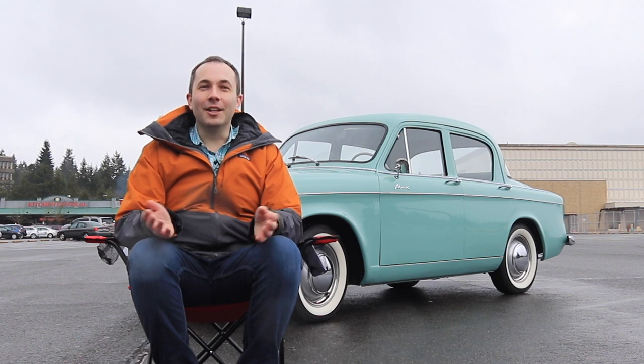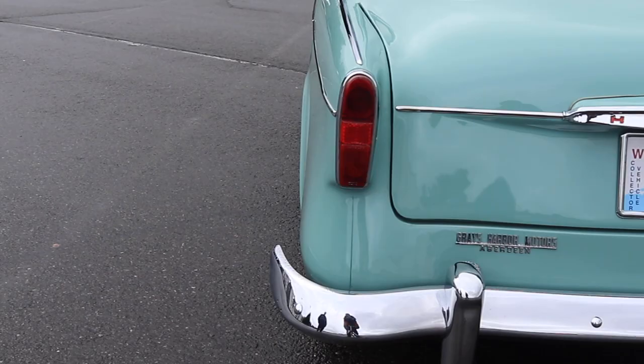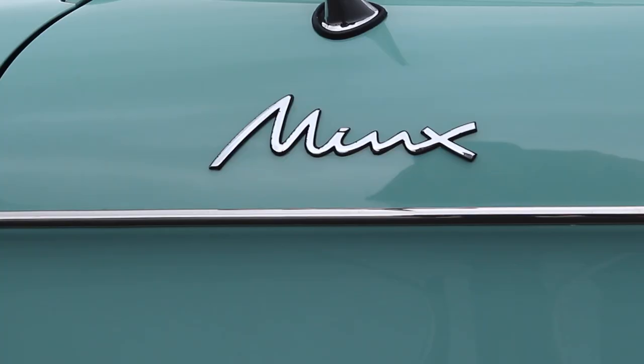Hello Purchasing Power, and welcome to another sale-proof car review. Sitting right behind me is a 1959 Hillman Minx, and when it comes to unusual and forgotten cars sold in the United States, this car seems to tick all the boxes.